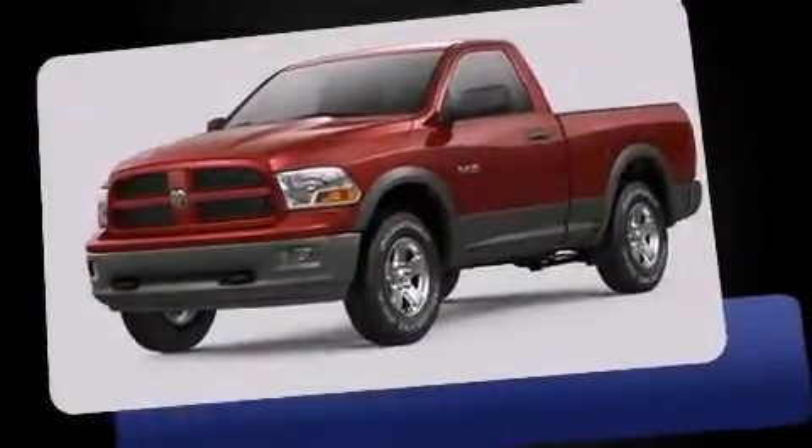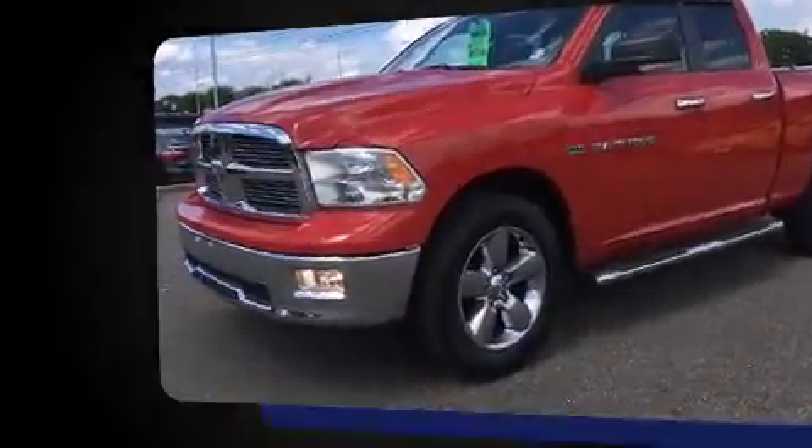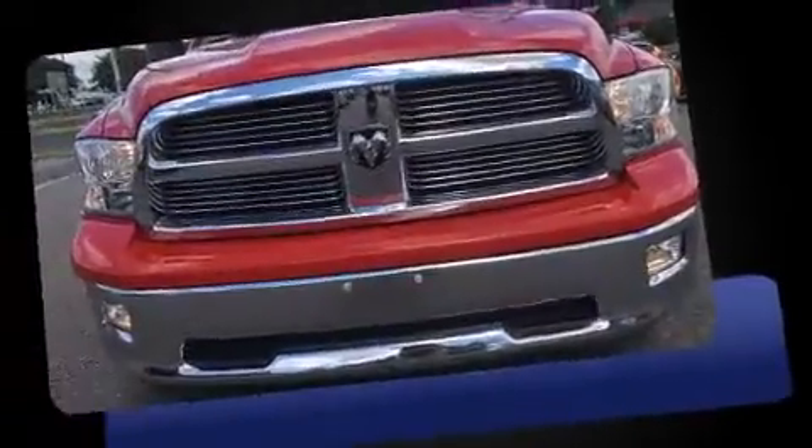Experience driving perfection in the 2012 Ram 1500. Smooth gear shifts are achieved thanks to the powerful eight-cylinder engine, and for added security, Dynamic Stability Control supplements the drivetrain.